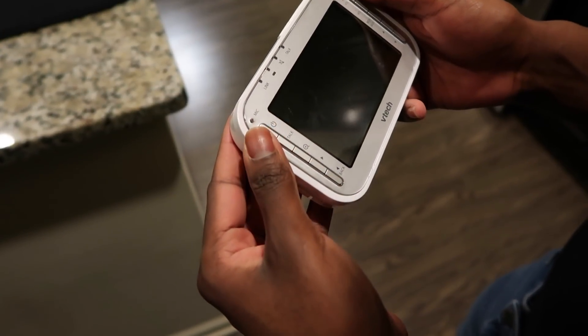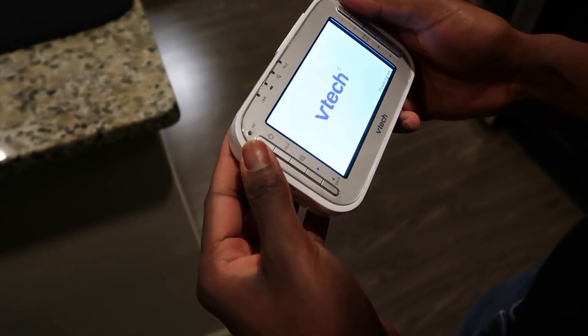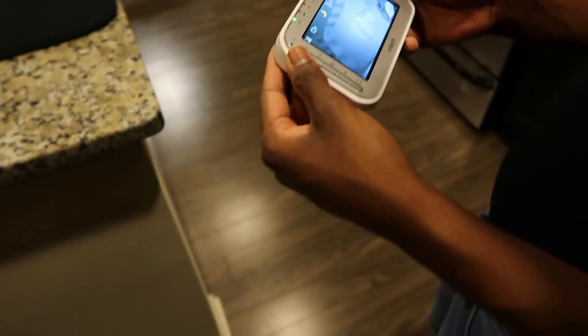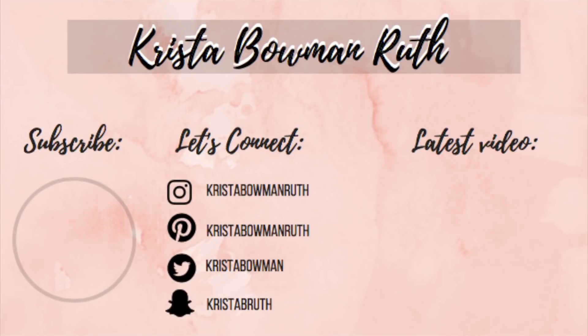That wraps up our nighttime routine. Thank you guys so much for watching. If you enjoyed this video, please give it a thumbs up and subscribe if you haven't already. Don't forget to check the links down below, and I will see you in our next video.